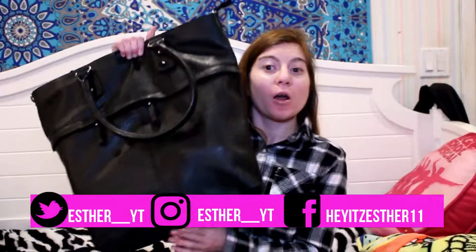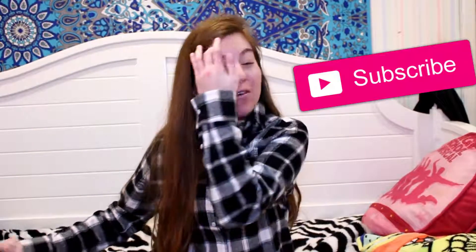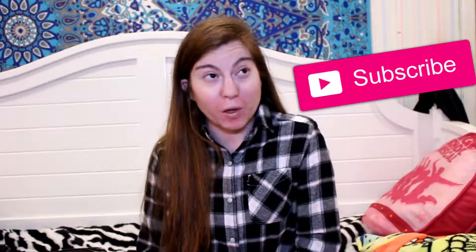Hey guys, welcome back to my channel. Today's video is my 'What's in My Backpack' video. Today was the first semester of school — when you're watching it I already did my week of school, so I figured why not do this video. It's always very requested everywhere and I really love watching these types of videos. You guys may not know, but I am a senior in college, so this is going to be one of the last what's in my backpack videos for school.